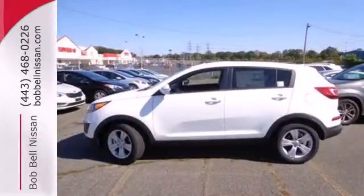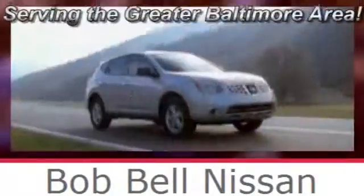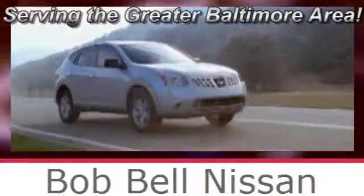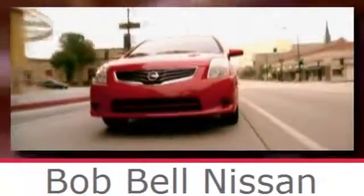Come take the Sportage for a spin. Bob Bell Nissan Kia, serving the greater Baltimore area for all your automotive needs. Discover our great selection of new Nissans today. Here's the one for you.